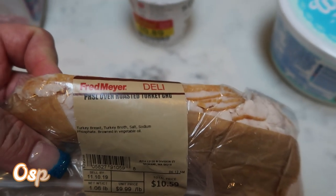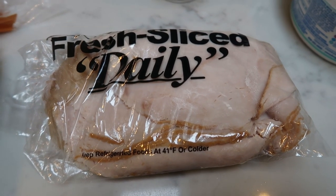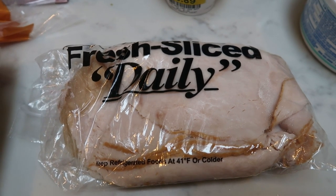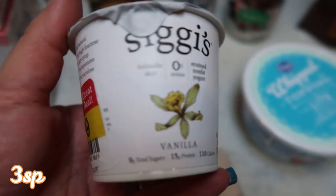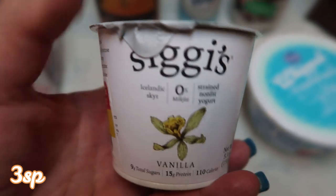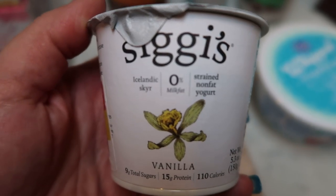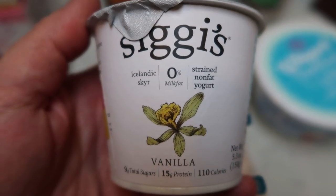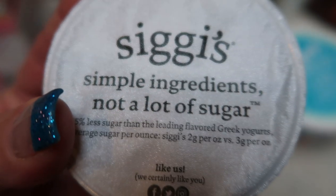I picked up from the deli zero-point turkey breast — this is just private selection oven roasted turkey breast. This is for my lunch meal prep; I'll show you what I'm having for lunch and I needed some zero-point turkey — I like it best from the deli. I picked up a couple of Siggy's vanilla yogurts. They were on clearance for 89 cents and they don't expire until November 15th, so there's still time to eat these. I thought these would be really good in a parfait with a smart cake. Love the Siggy's.